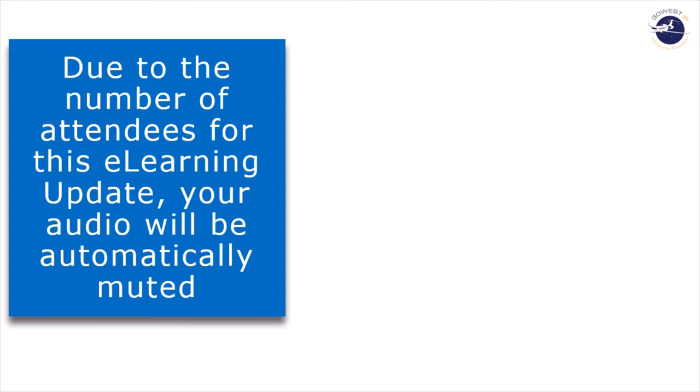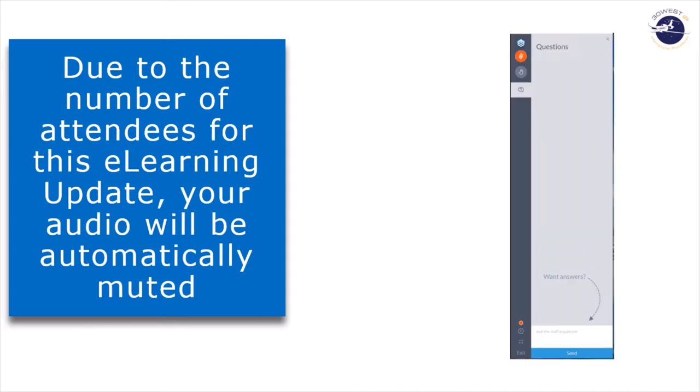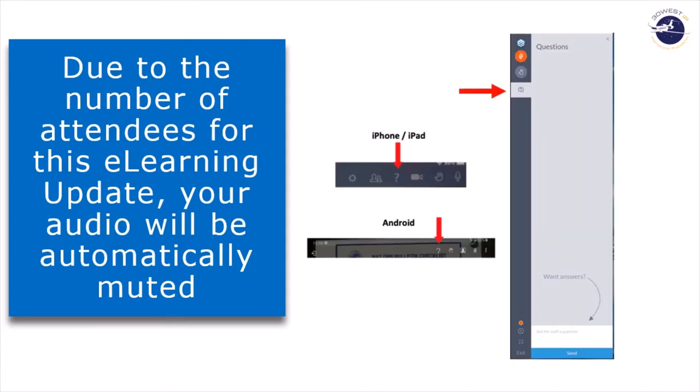We will answer questions at the end of the presentation. We have a control panel that allows you to select questions and type them in. You can also, if you're on a pad, select a question mark. During the conduct of the presentation, we'll refrain from interrupting.